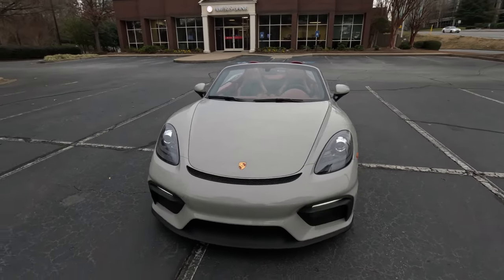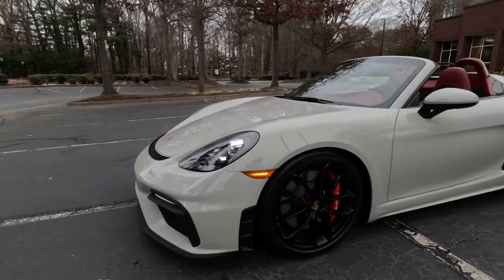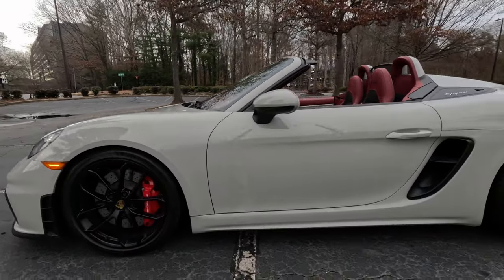Everyone, we're gonna do a quick walk around of the Demon. Just finished the photo shoot.